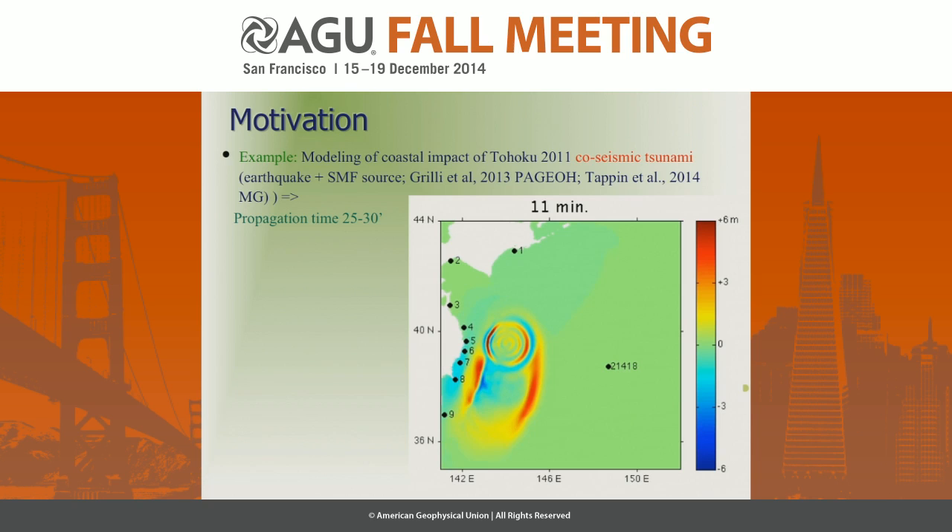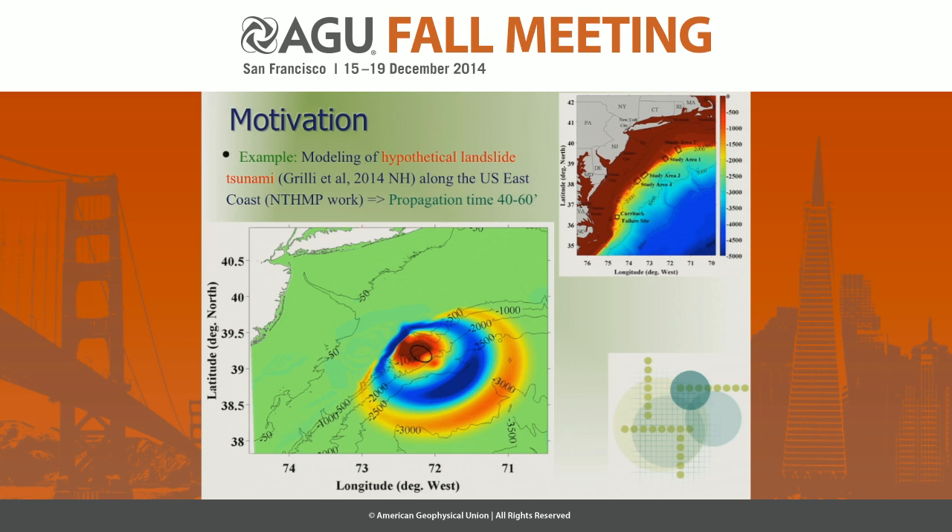Here is an example from our group's simulation of the Tohoku tsunami, which had a mixed source — co-seismic and landslide — because we identified a large landslide off Tohoku. You can see it took about 20-25 minutes for the tsunami to arrive. For landslide tsunamis on the US East Coast that we've studied, propagation times could be between 40 and 60 minutes.